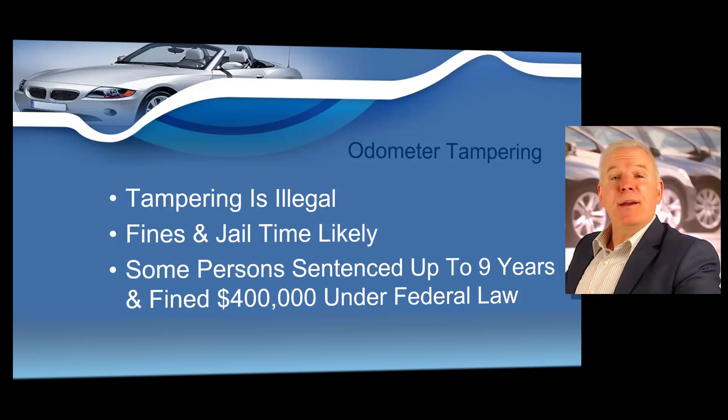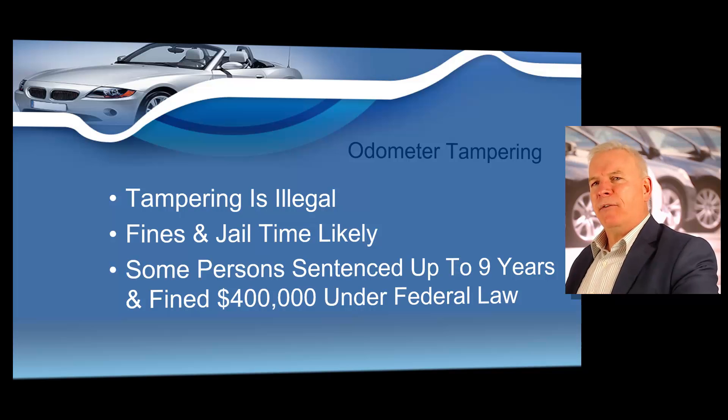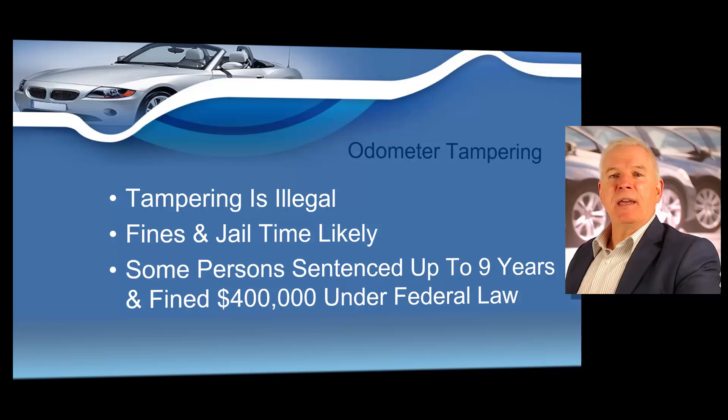Always ask to see the vehicle's title and compare the mileage listed on it with the value on the odometer — make sure they're close to being the same. Inspect the title closely to see if mileage has been obscured or is hard to read. Compare the mileage on the odometer with the mileage reported on the vehicle's maintenance or inspection record. Check the mileage listed on an oil change sticker or maintenance sticker in the window, on a door jamb, in the glove box, or under the hood. If the oil change sticker says the next change is at 50,000 miles but the odometer reads only 5,000 miles, that's a pretty long period between changes — definitely a red flag. If a vehicle has a traditional mechanical odometer, check that the numbers are aligned correctly; if they're crooked, contain gaps, or jiggle, the odometer may have been tampered with.